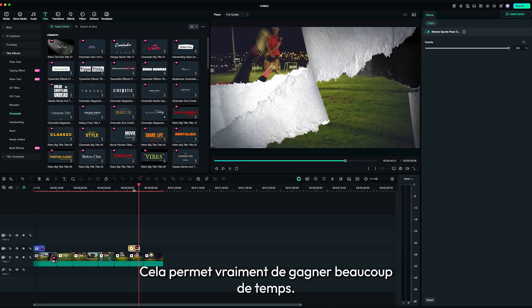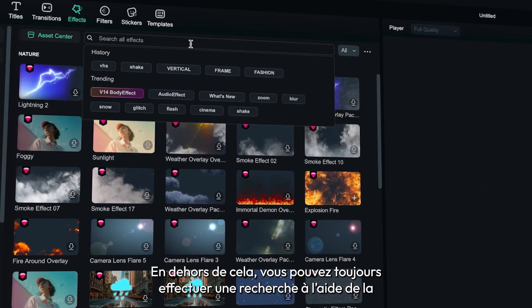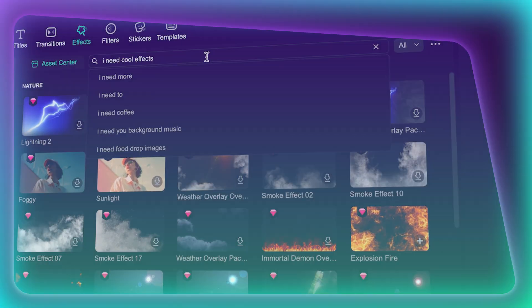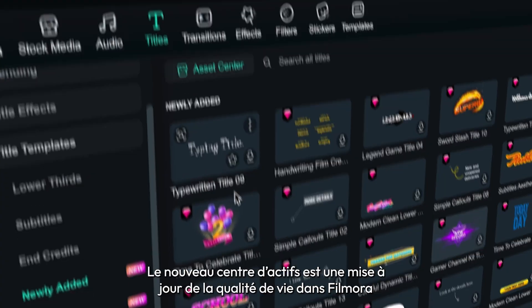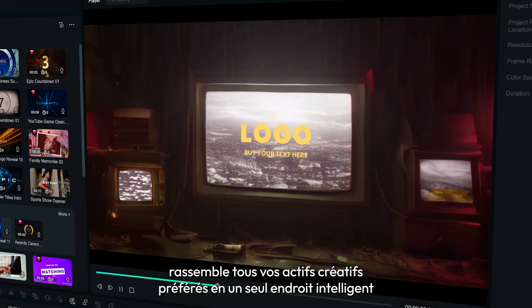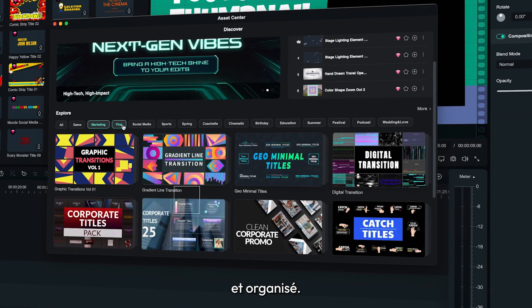It really saves a lot of time. Apart from that, you can still search using the search bar and the side panel as usual. And there you have it — the new asset center is a quality of life update in Filmora that brings all your favorite creative assets into one smart and organized place.